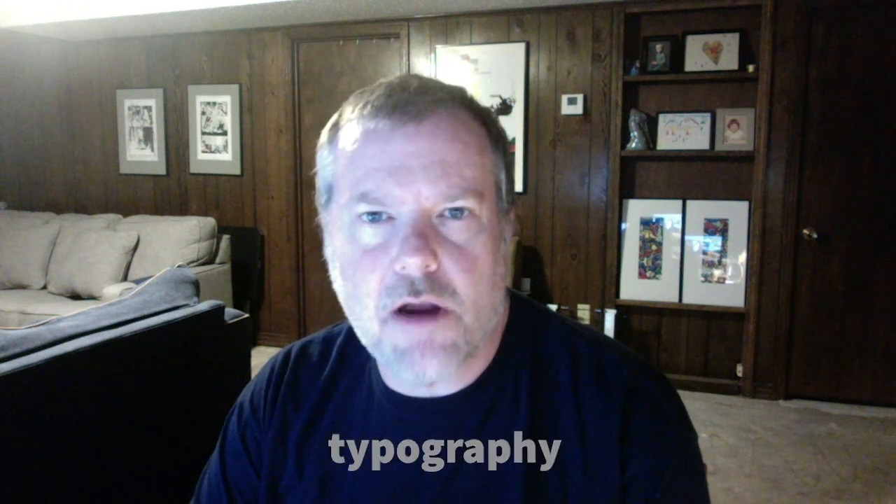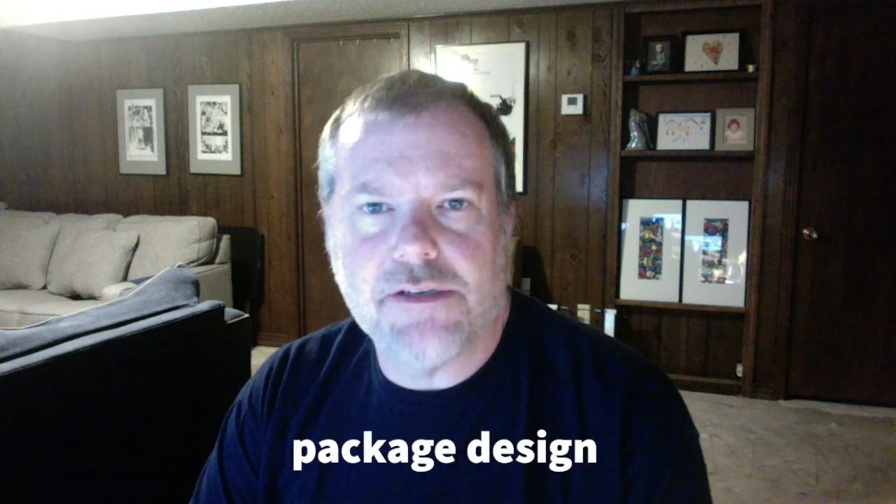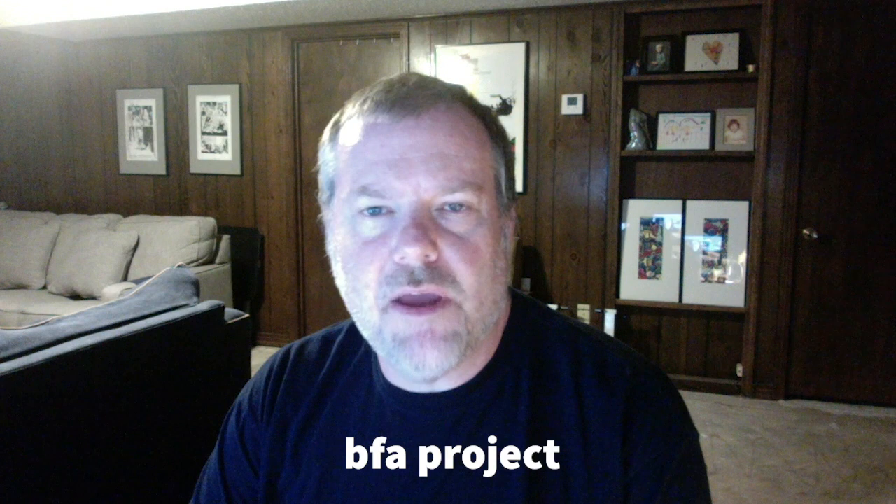I am the graphic design coordinator as well as the instructor for the primary classes within the curriculum, which involve intro to graphic design, typography, print design, package design, web design, and also a BFA project for upper level senior students.